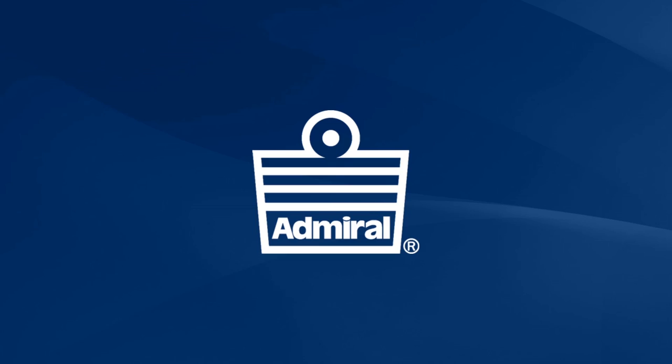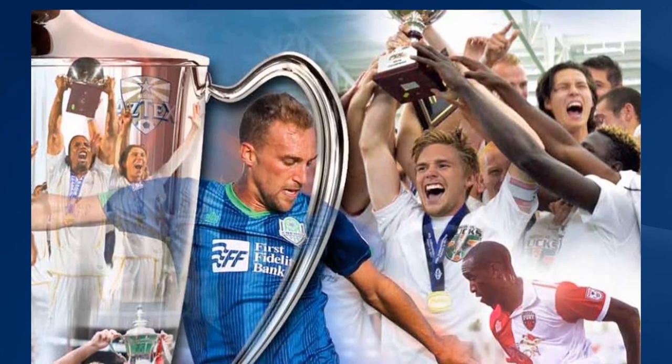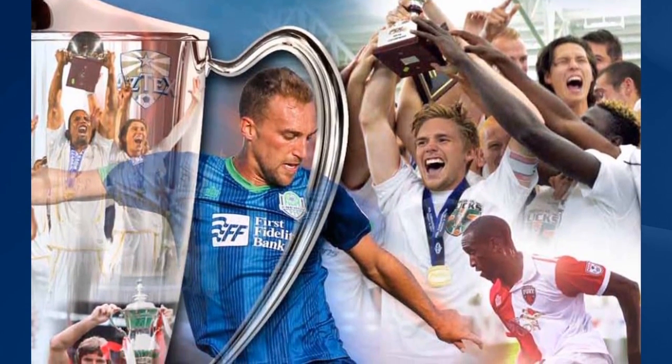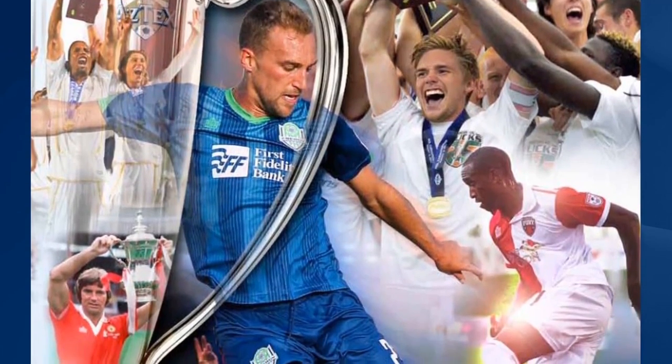Hello, my name is Paul Hamburger. I'm the CEO of Admiral Sports and I'd like to take you through our new 2015 catalogue. Admiral's been worn by legends and champions of the game for a hundred years.